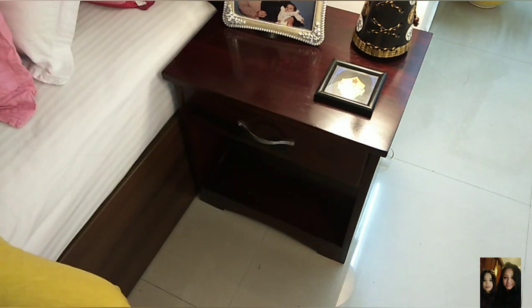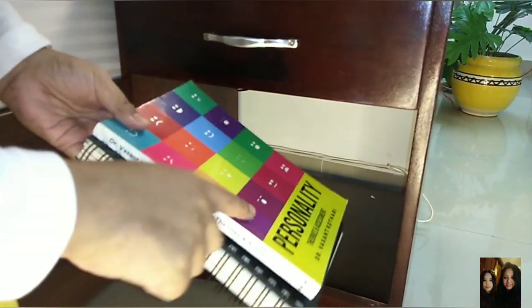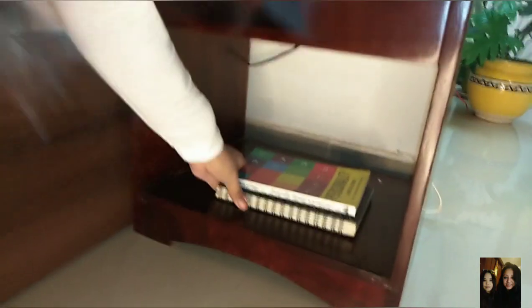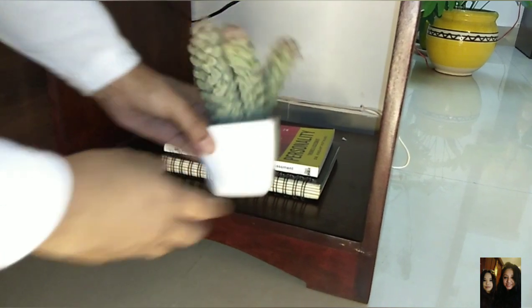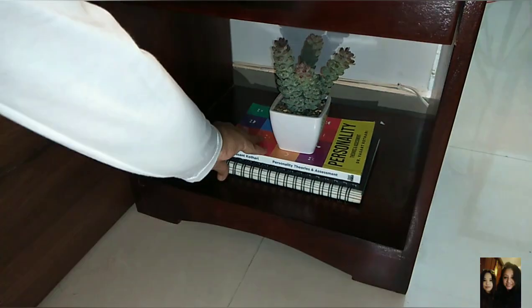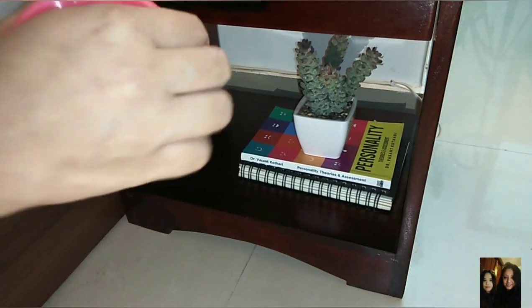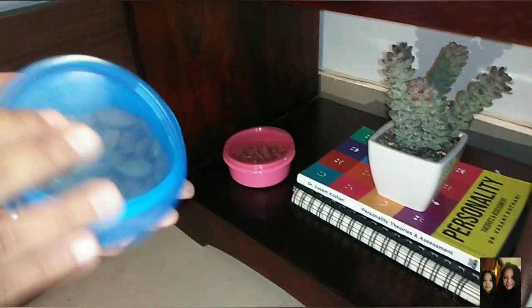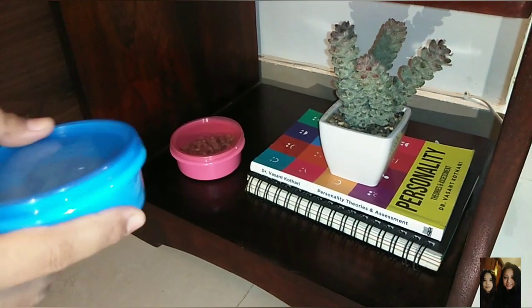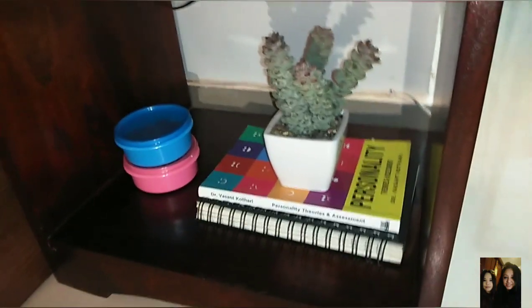Moving on to the bottom shelf of my bedside, I'm keeping two books — one to write in and one to read. I don't like too much clutter so I'm keeping it simple. I'm placing a succulent on top to give it some life. I also like to keep some munchies here — I have walnuts in one container and almonds in another, so I can grab them when I'm watching a movie or reading.